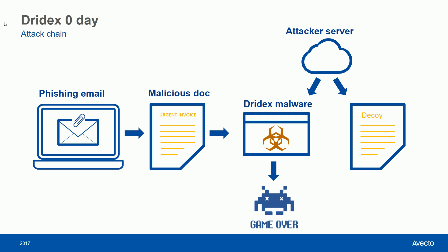Once the Dridex banking trojan has launched on the system, it's effectively game over, as it's launched in the context of the user and has access to all their data and privileges.